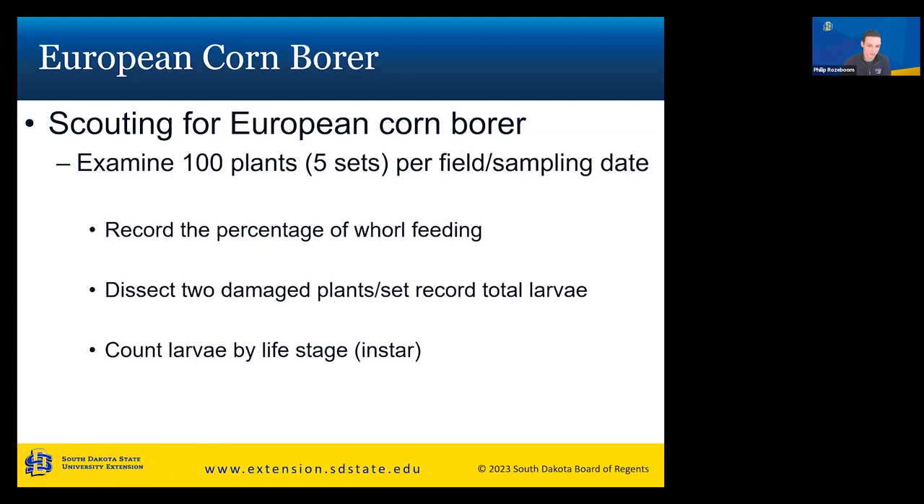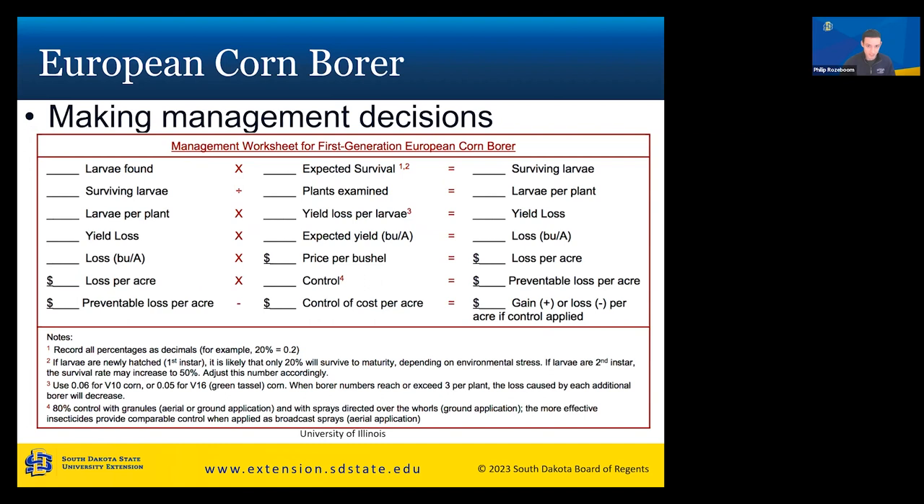Scouting for European corn borer is relatively labor intensive. You want to examine 100 plants per field per sampling date — five different sites in your field with 20 plants at each site. Record the percentage of whorl feeding, dissect two damaged plants, and record the total number of larvae and the life stage or instar. First instar is a very small larva, all the way up to fifth instar, which is the large late-stage larva shown in the picture.